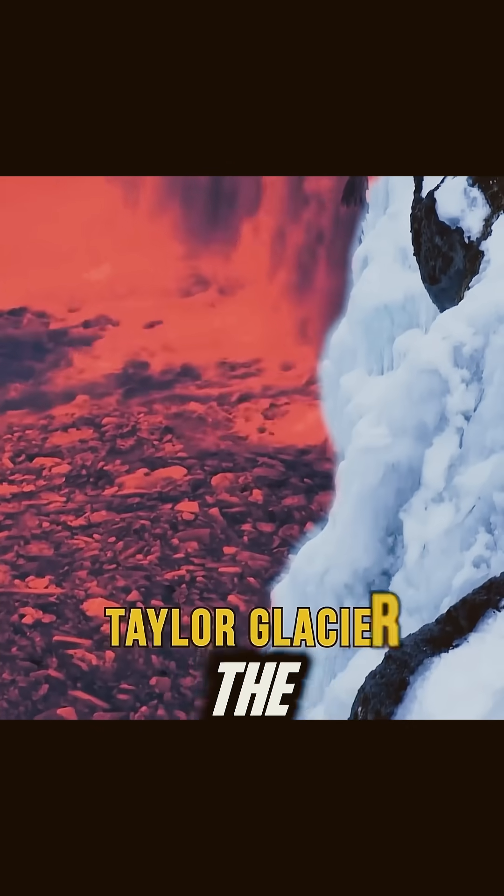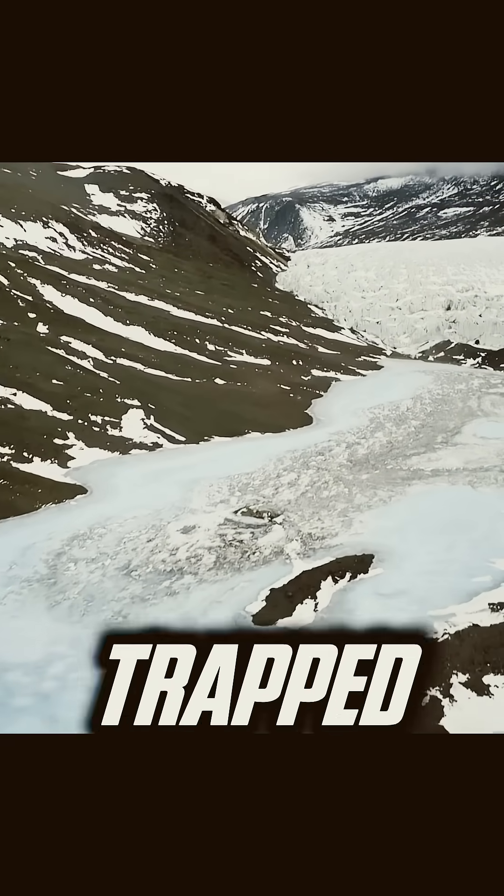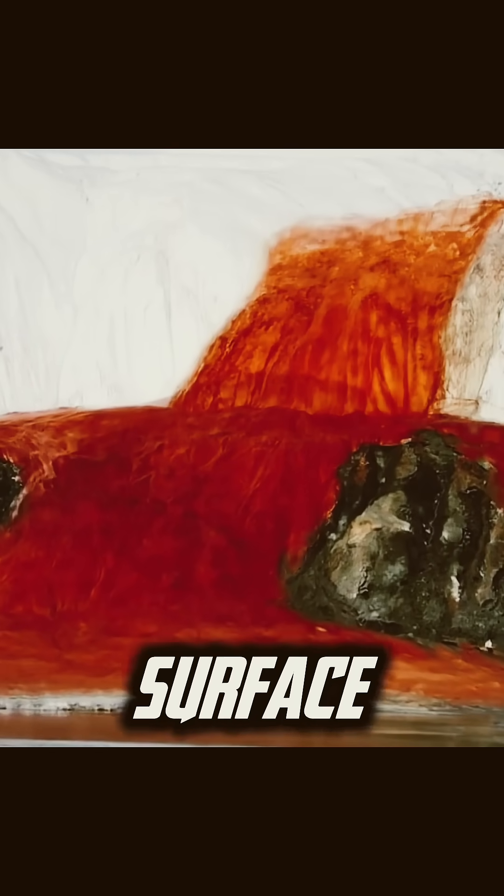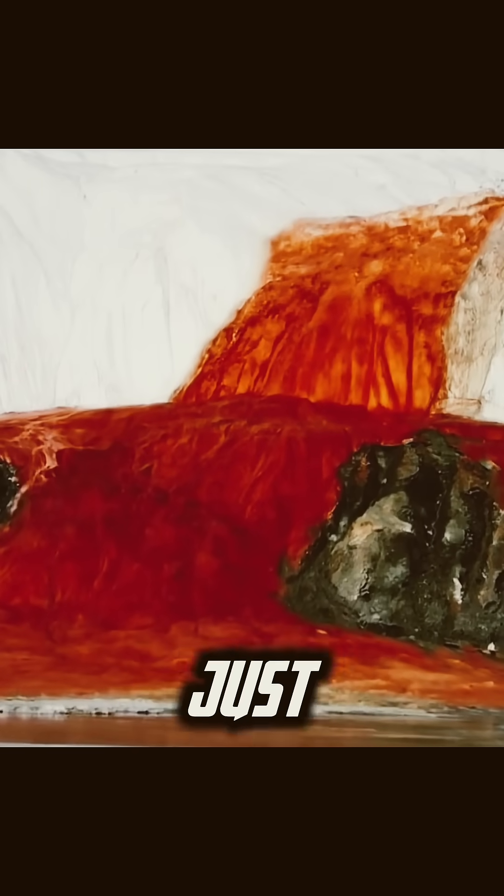Deep beneath the Taylor Glacier lies a hidden ancient lake, trapped for millions of years. The water is so salty it never freezes, and it's packed with iron. When it reaches the surface, it oxidizes — just like rust — turning the water blood-red.